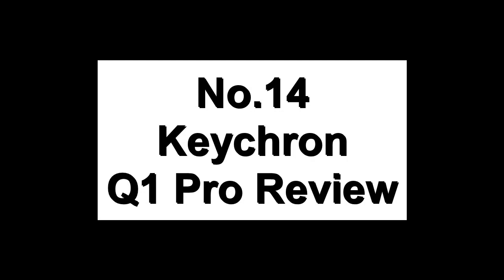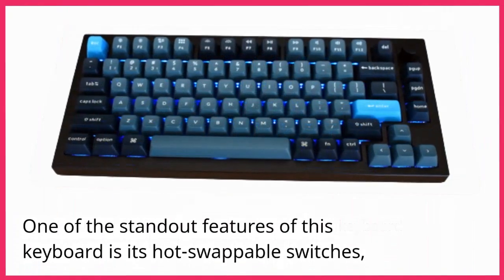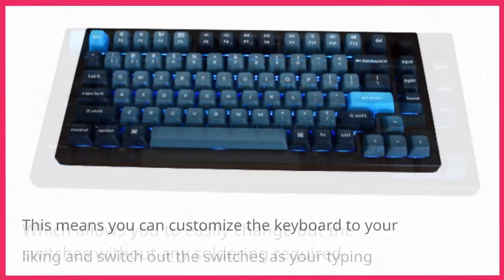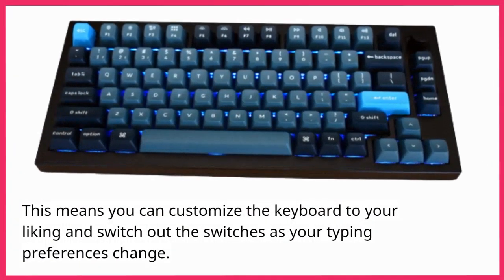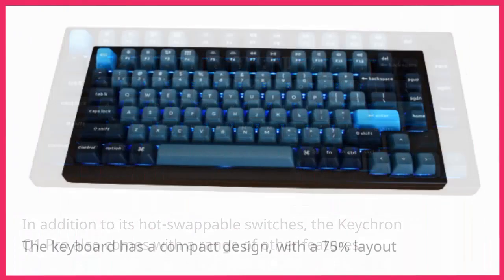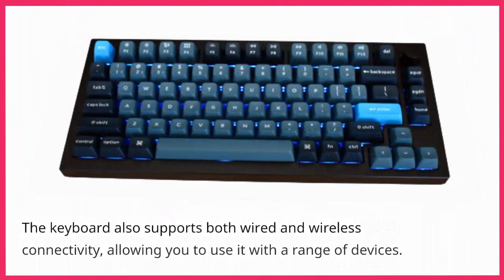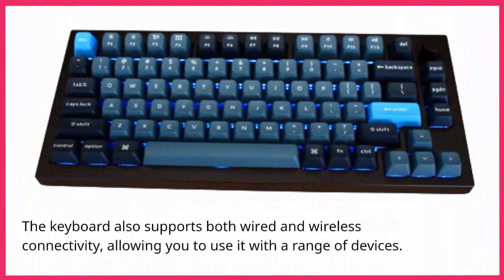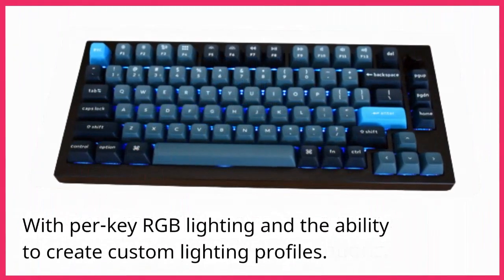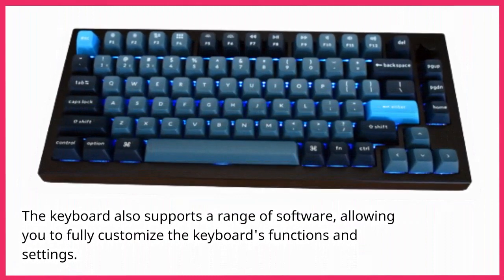Number 14: Keychron Q1 Pro Review. The Keychron Q1 Pro is a wireless mechanical keyboard that comes with a range of impressive features. One of the standout features is its hot-swappable switches, which allows you to easily change out the switches without any soldering. This means you can customize the keyboard to your liking as your typing preferences change. The keyboard has a compact 75% layout that includes arrow keys and a full-size shift key, supports both wired and wireless connectivity, and offers per-key RGB lighting with the ability to create custom lighting profiles.